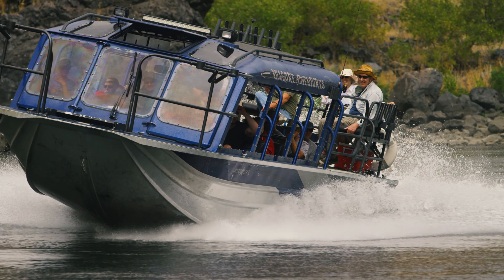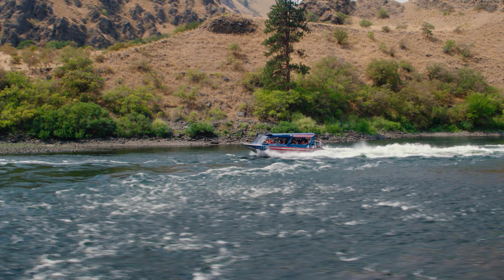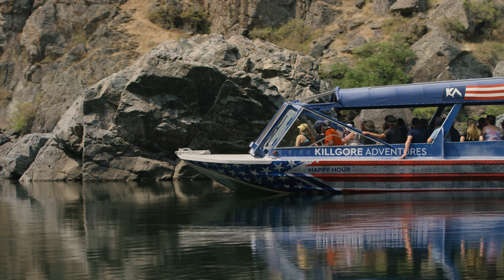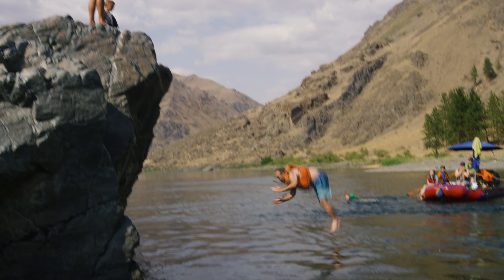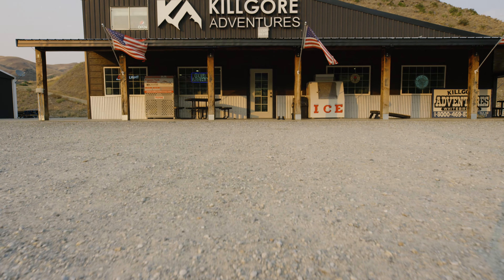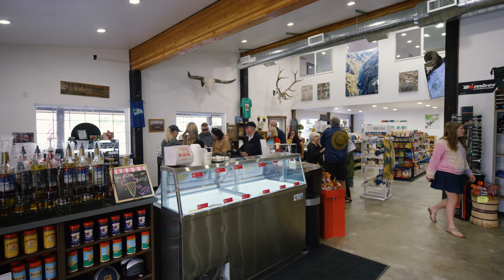One of the biggest advantages about traveling with us and the locals is we start right in the heart of Hell's Canyon, so we're not in a big hurry. We're traveling through the best part, and we have plenty of time to make all the key stops and check out all the cool stuff. The nice part is we start the trip together and end the trip together right back here at our store for some Huckleberry ice cream.